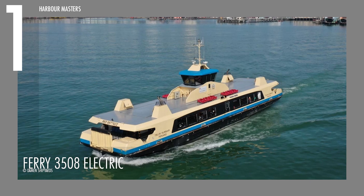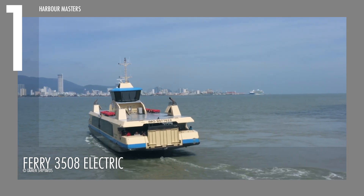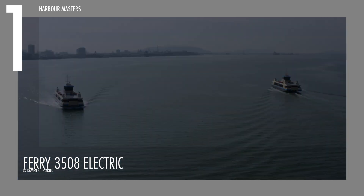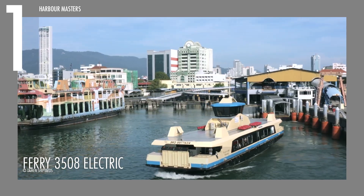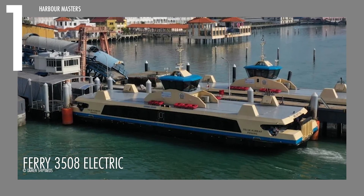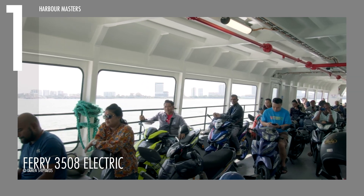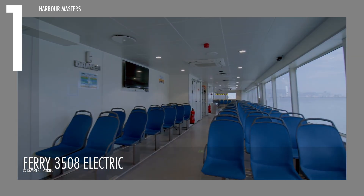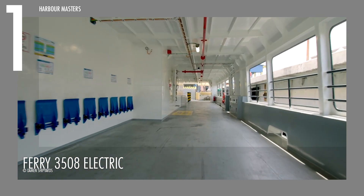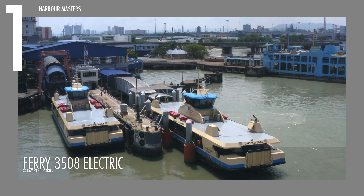Finally, and certainly not least, topping our list is the Ferry 3508 Electric, an innovative ship that perfectly combines eco-friendliness with modern aesthetics. The exterior boasts a sleek, contemporary profile. Its clean lines and minimalistic design not only enhance its visual appeal, but also reduce water resistance. With a priority on passenger well-being, the Ferry 3508 Electric offers spacious seats and sophisticated climate systems to enhance travel comfort. The interior design enables effortless flow and accessibility, while the use of sustainable materials strengthens the vessel's commitment to environmental protection.